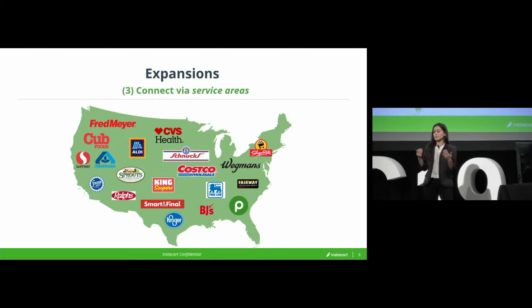Moreover, as we sign new retailers, those zones and shared service areas we created initially may not work for the new array of retailers we have. Grocers have very different retail footprints in terms of the number and distribution of stores. So what worked really well five years ago probably doesn't work super well now.